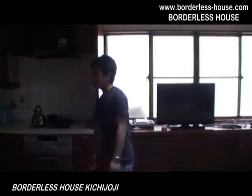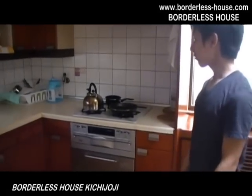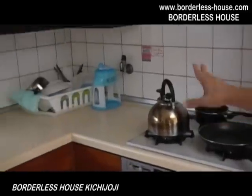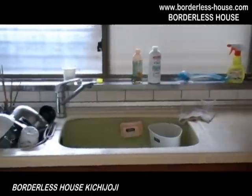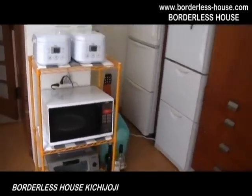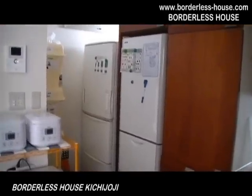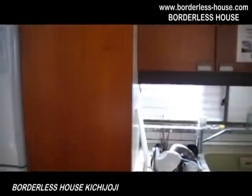Here is the dining room. We provide a frying pan, pot, dishes, knives, and forks, and also rice cookers, microwave, toaster, and two fridges — we provide all of them. So you don't have to prepare or buy anything when you move in. Please feel free to use them all.